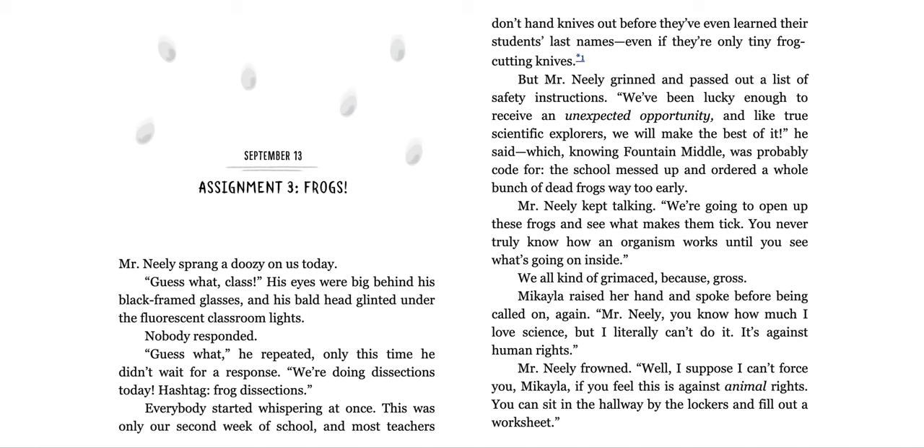September 13th, Assignment 3: Frogs. Mr. Neely sprang a doozy on us today. 'Guess what, class?' His eyes were big behind his black-framed glasses and his bald head glinted under the fluorescent classroom lights. Nobody responded. 'Guess what?' he repeated, not waiting for a response. 'We're doing dissections today. Hashtag frog dissections.' Everybody started whispering at once. This was only our second week of school and most teachers don't hand out knives before they've learned their students' last names, even if they're only tiny frog-cutting knives. But Mr. Neely grinned and passed out a list of safety instructions.